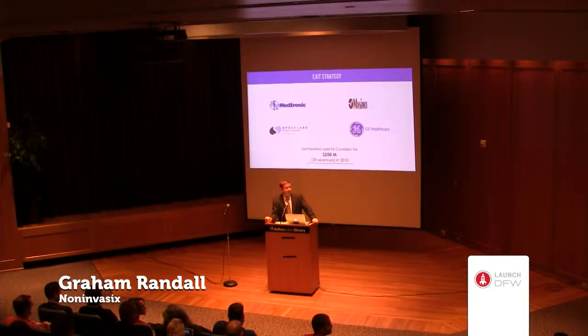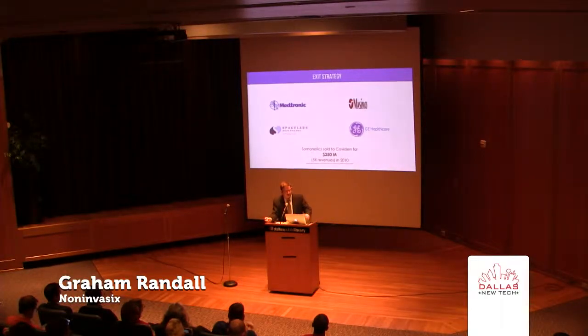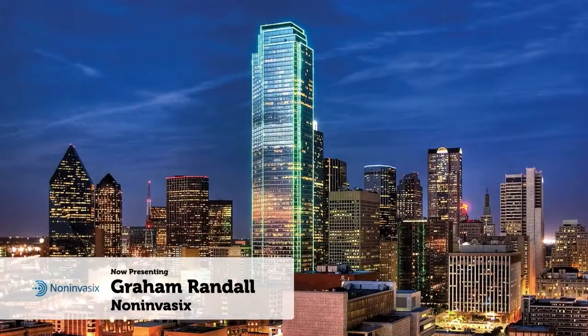We are very virtual. I am the only full-time employee. I contract out because I want to use the A-team — contract companies that specialize in patient monitoring. They do that as their day job; they do it for Medtronic, Massimo, and Space Labs. Thank you.